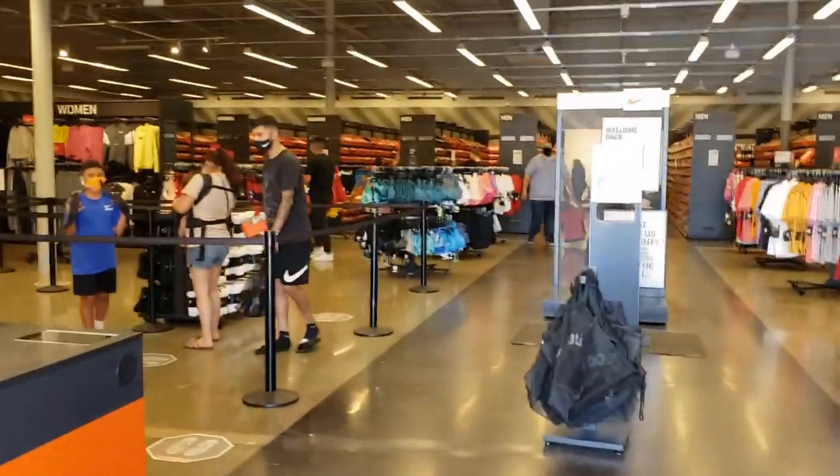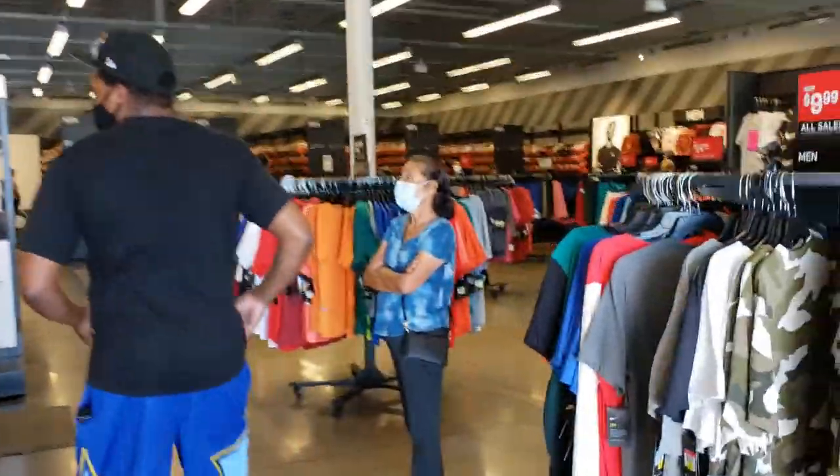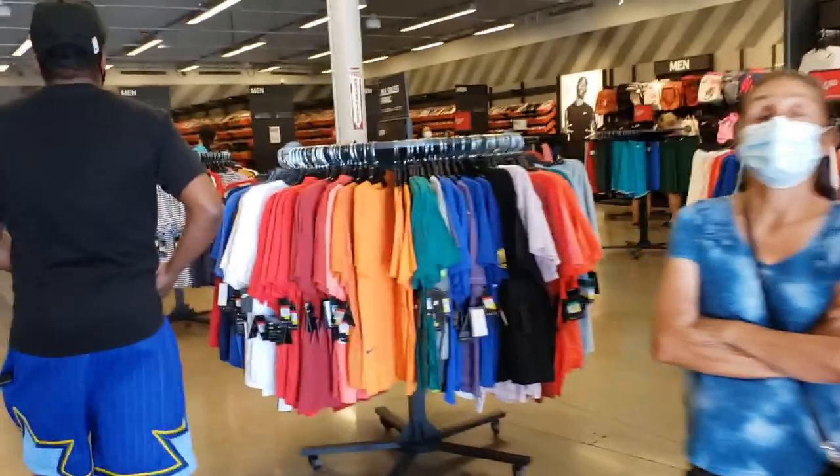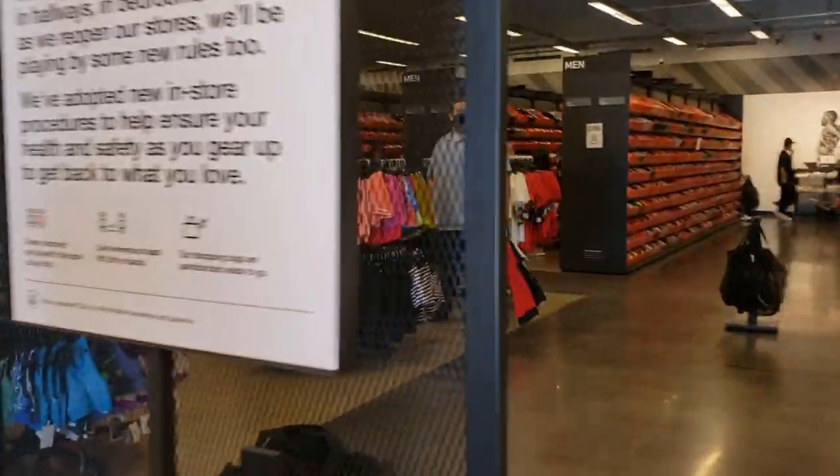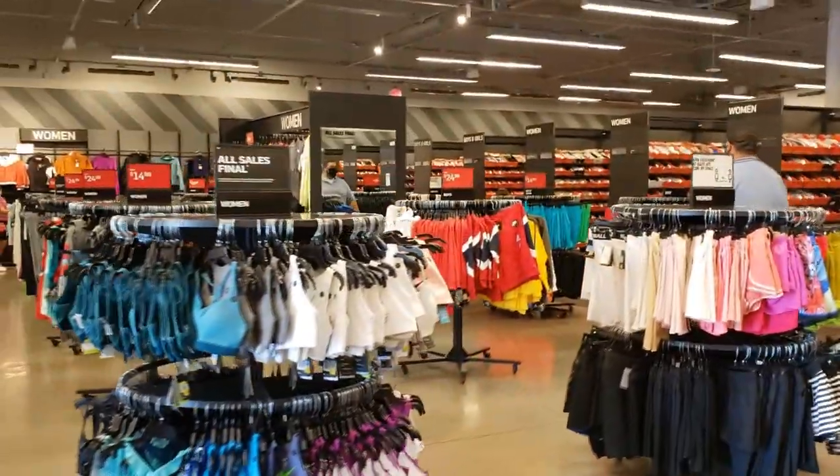It is all sales final. They don't have any discounts — I thought they'd have discounts. Still no discounts. That's interesting. But it is all sales final, so there are no returns. They do have signs right there. But yeah, let's see if they got any steals.